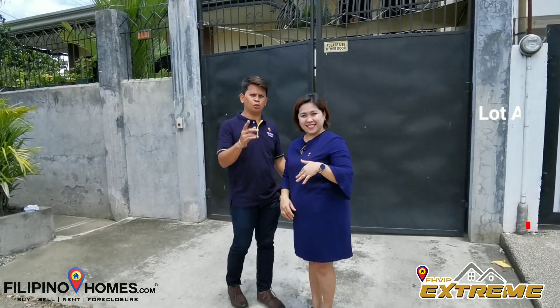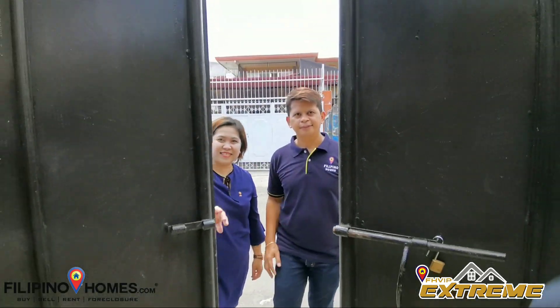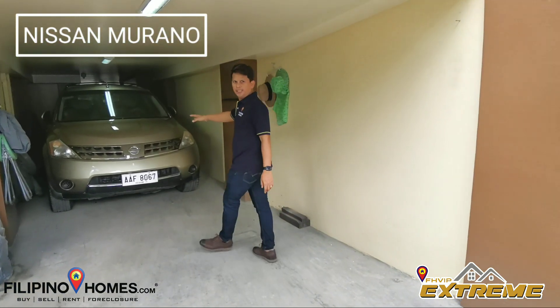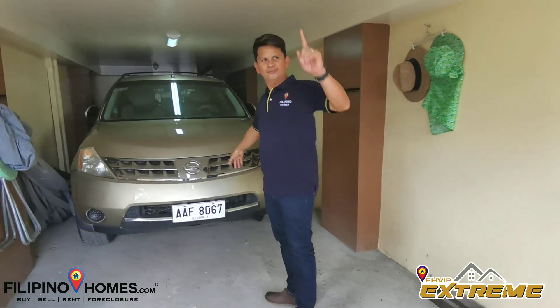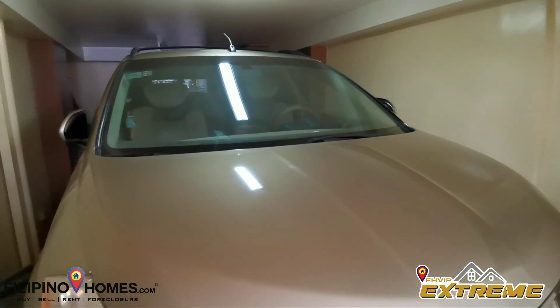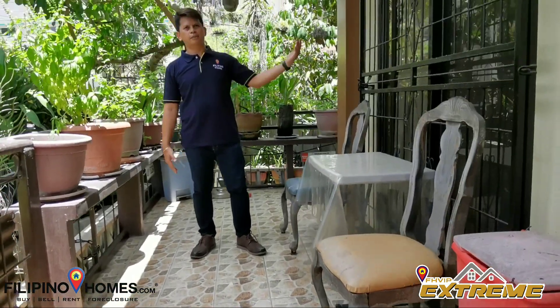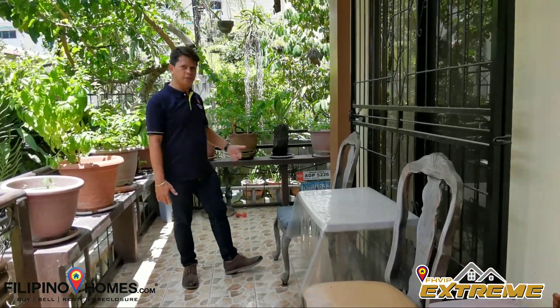Come, take a look with us. These are two cargoettes and this Tisan Morano will be included in the sale of this house. This is the lanai of the master bedroom and let's go to the main entrance.